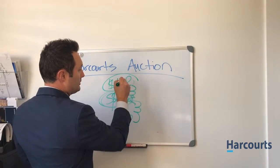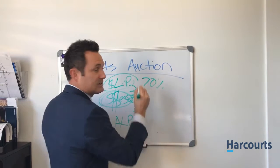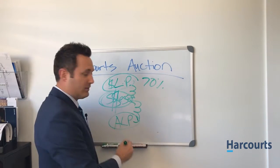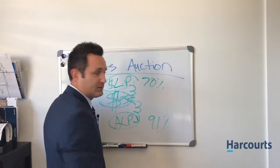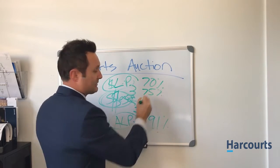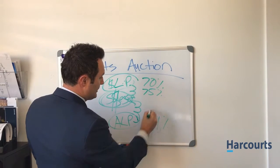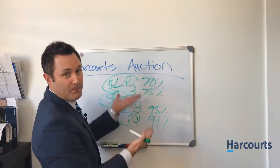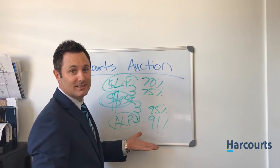If you list your home traditionally in San Diego, you have a 70% chance of selling your house. Did you know that? If you list it in our auction method, 91% chance. When you're going to try and close your home under the traditional method, you have a 75% chance of actually getting your money. Under our method, you have about a 95% chance of getting your money. I'm not a betting man, but those are pretty good statistics if you ask me.